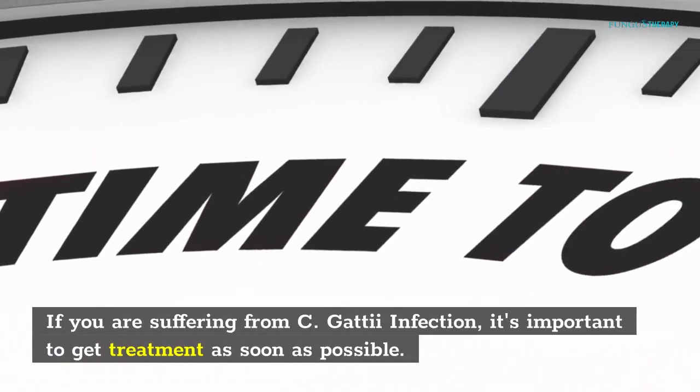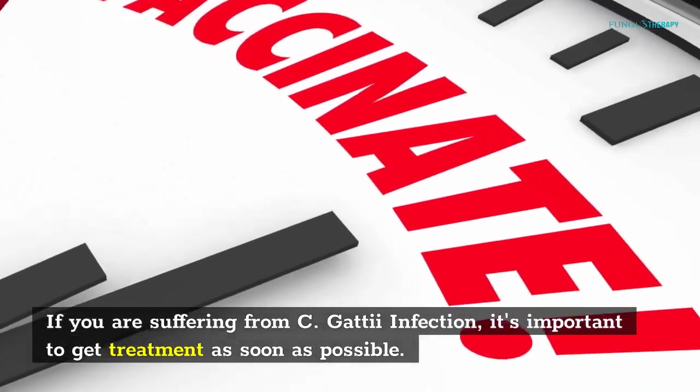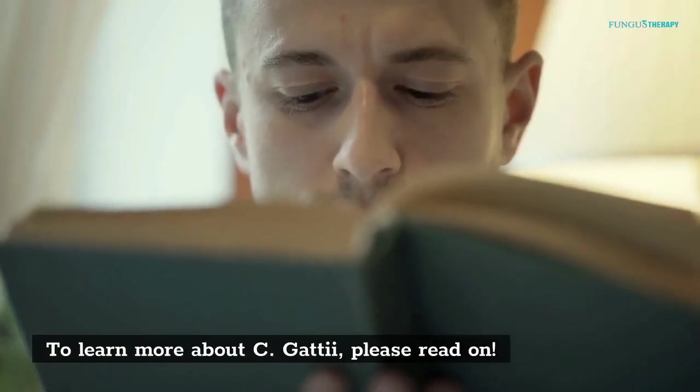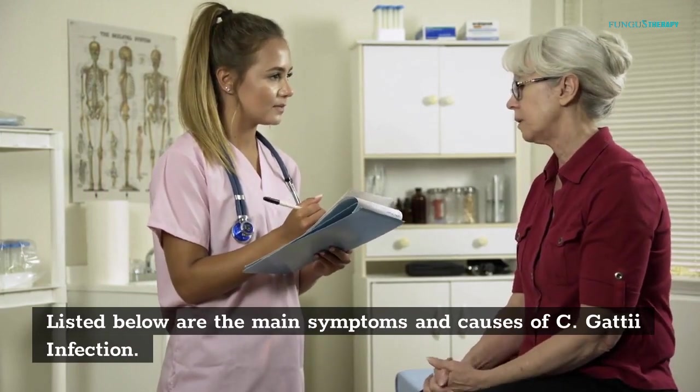If you are suffering from C. gattii infection, it's important to get treatment as soon as possible. Listed below are the main symptoms and causes of C. gattii infection.